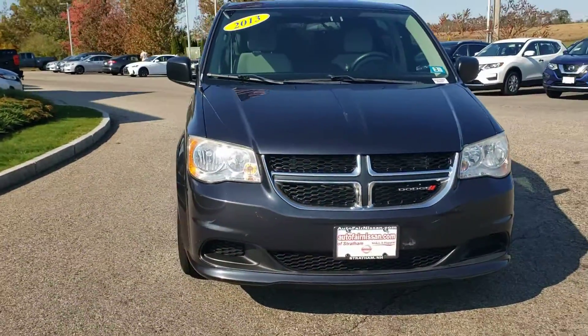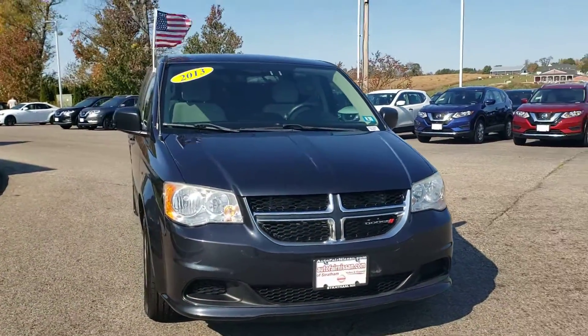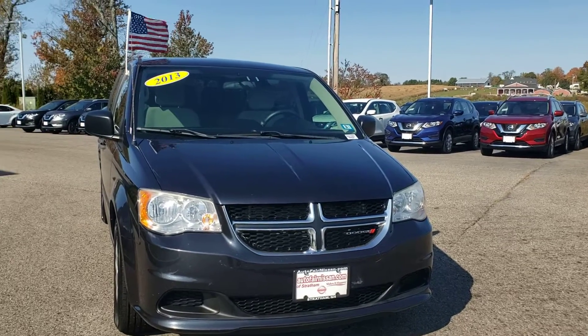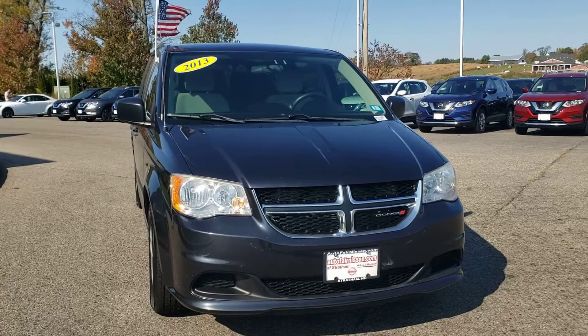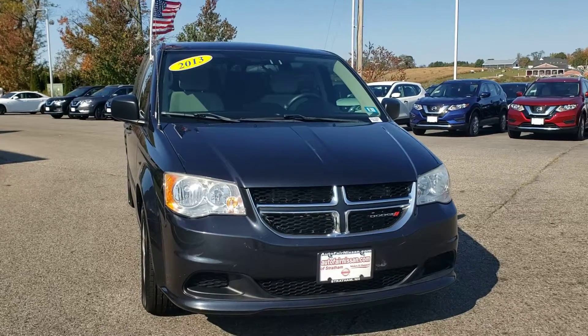Alright, give you one more view from the front — look at that. If you are ready to come down and give it a drive, then give us a call over at AutoFair Nissan. The number is 603-580-4598. See you soon!